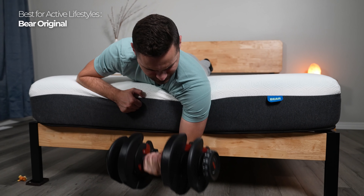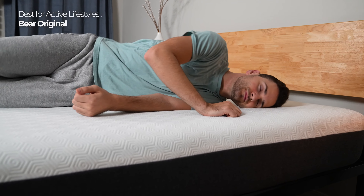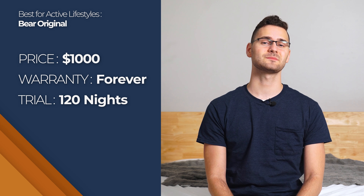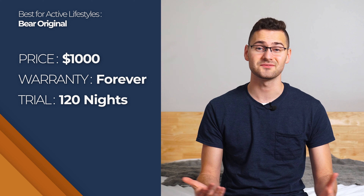You can get the Bear Original as an all-foam or a hybrid depending on your preference. The Bear is definitely on the firm side, so back and stomach sleepers should have no problems with sagging hips or back pain. For the queen all-foam model, expect to spend around $1,000, with the hybrid costing a couple hundred more. It comes with a lifetime warranty and a 120-night trial in case it's not love at first sleep.